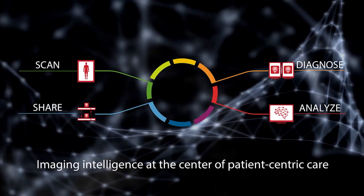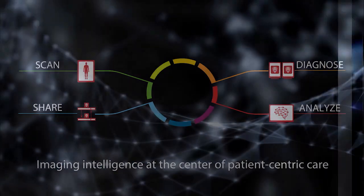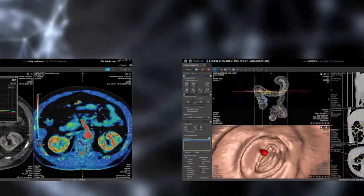Scan, diagnose and treat, analyze, share. The result? Innovative clinical applications throughout the full care continuum.